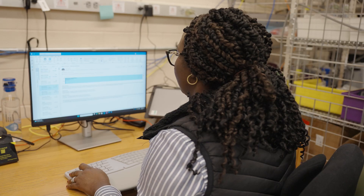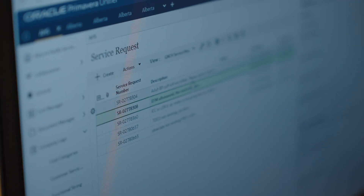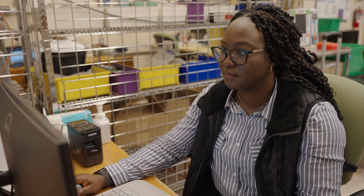My day starts with checking my emails and then checking the equipment maintenance database to see if any customer service request came in. This would determine how my day goes because demand maintenance takes priority over planned maintenance — demand maintenance is needed when the equipment is down and needs to be restored to functionality as soon as possible.